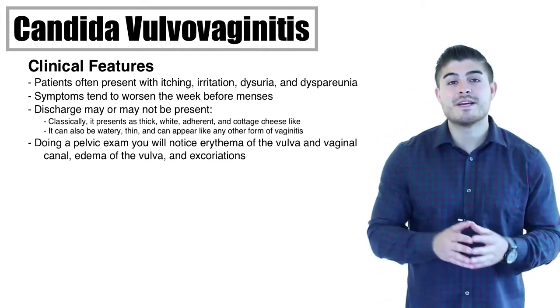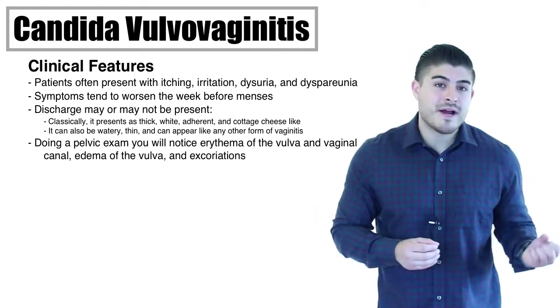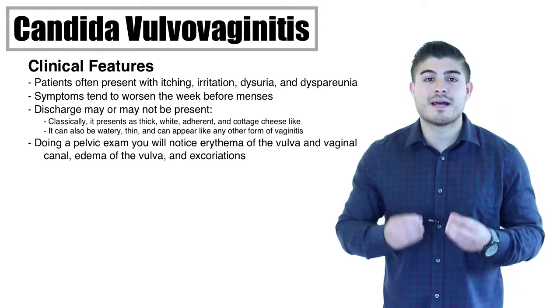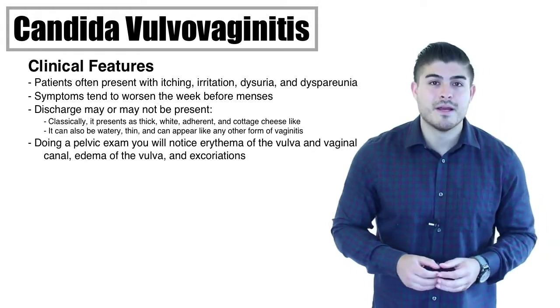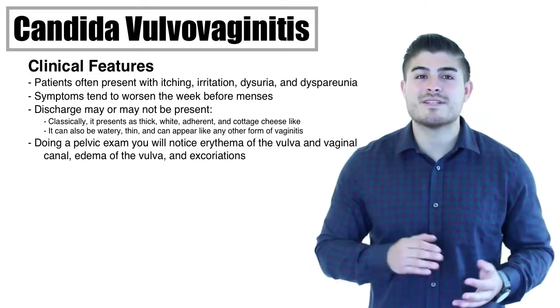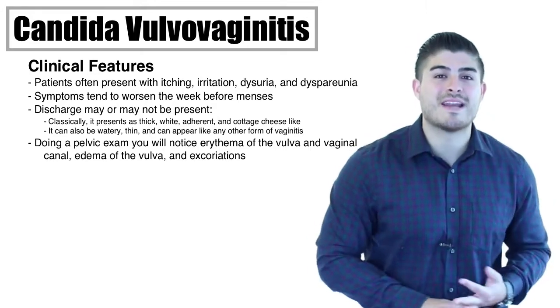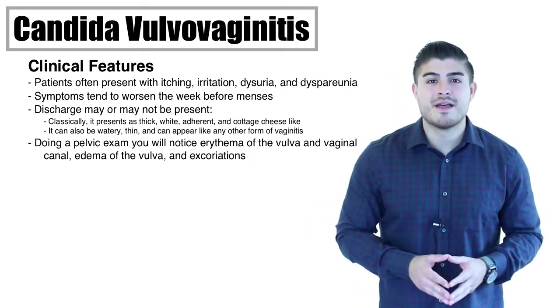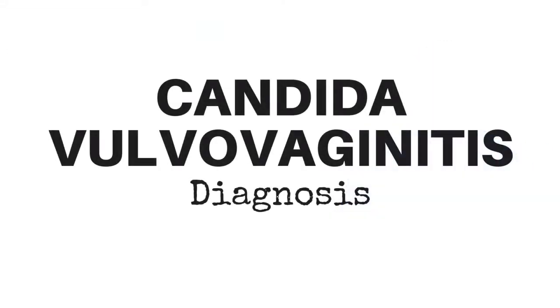To make a clinical diagnosis: if it presents classically, go ahead and start treatment. If it doesn't present classically — if you have pruritus but thinner, watery discharge — confirm with laboratory testing. On physical exam, aside from discharge, we're also going to notice edema of the vulva and vaginal canal, erythema in the vaginal canal, and excoriations.